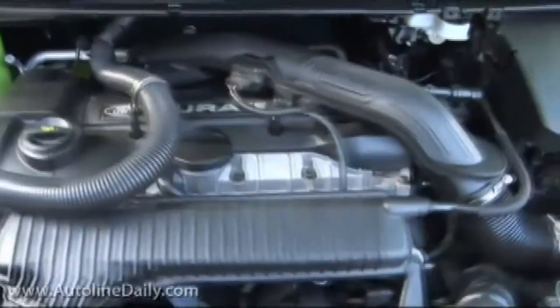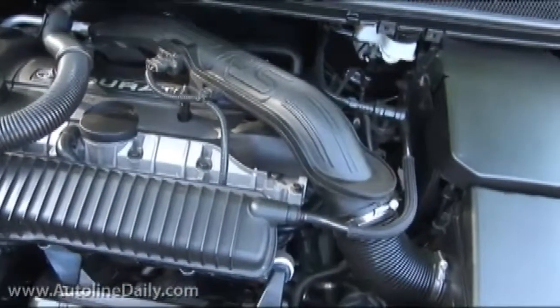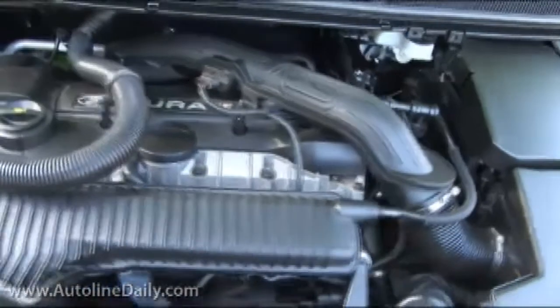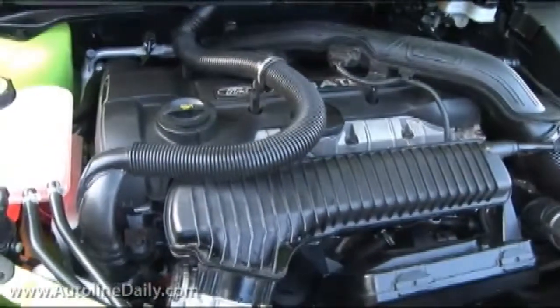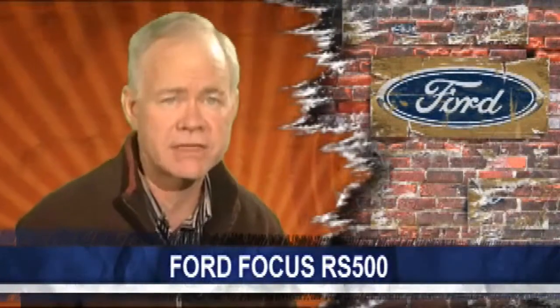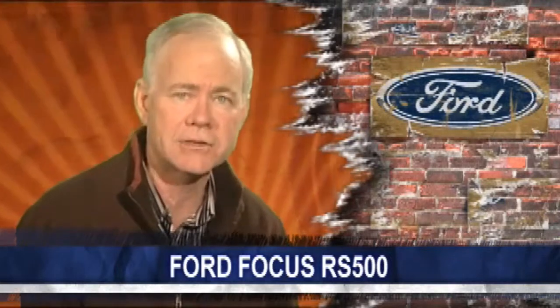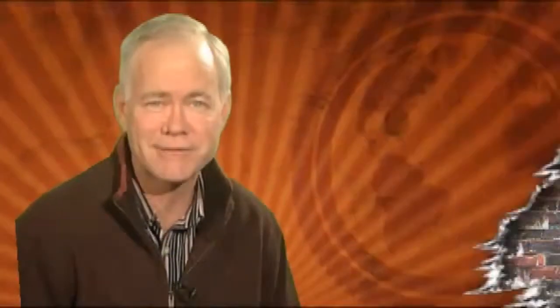The 500 in Focus RS 500 means they only made 500 of them. It has a turbocharged inline two-and-a-half liter five-cylinder gasoline engine that produces 345 horsepower. It's priced at 27,000 pounds, which at today's exchange rate translates into $41,600. But even if you have the money, that doesn't mean you can go buy a new one — this car is completely sold out.